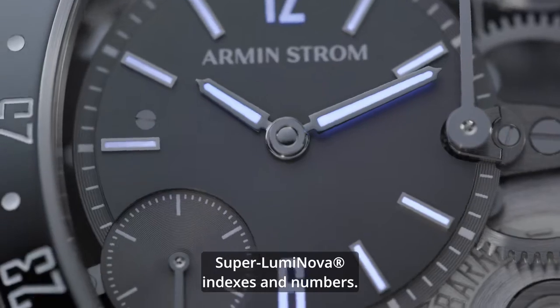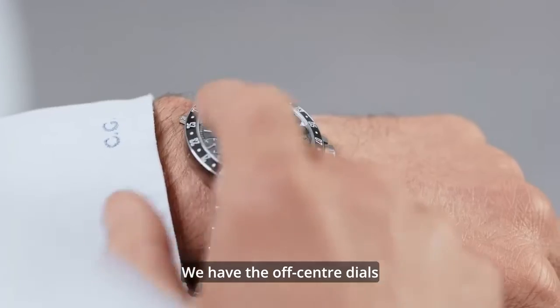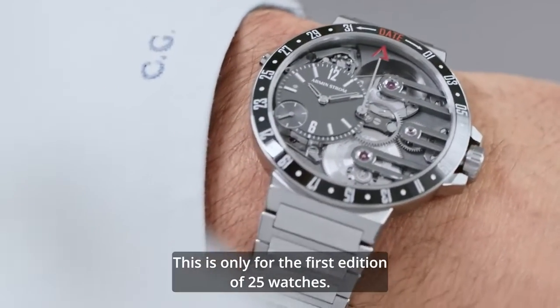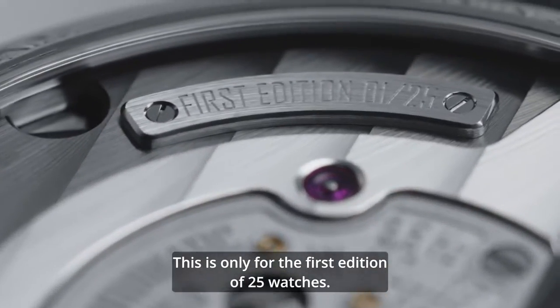Superluminova indexes and numbers. We have the off-center dials and the three bridges coated in black gold. This is only for the first edition of 25 watches.